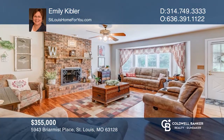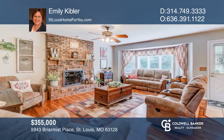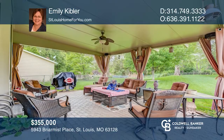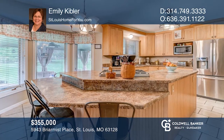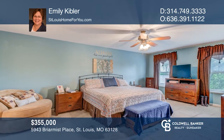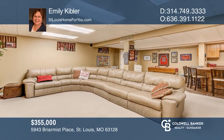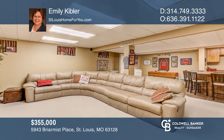Come see this beautiful custom-built, four-bed, two-and-a-half bath, two-story custom home. The large great room has a fireplace, a bay window, and access to the covered patio. The updated kitchen has stainless appliances, a center island, custom 42-inch cabinets, and a pantry. The master suite features a double shower and twin sinks and a walk-in closet. The finished lower level features a large family room with a wet bar. To see how you can turn this house into a home, call Emily Kibler.